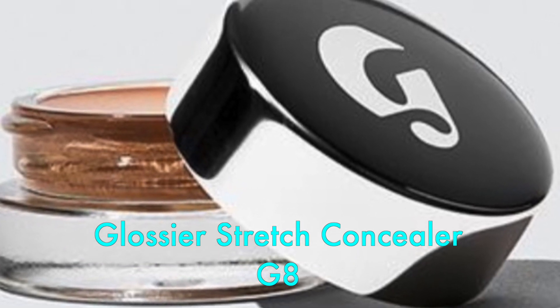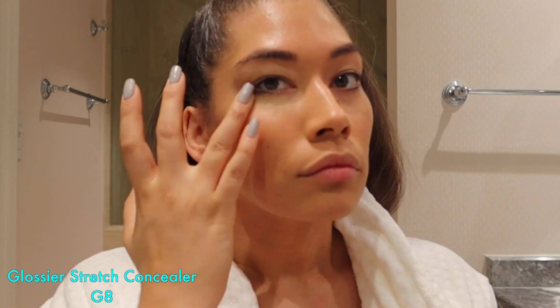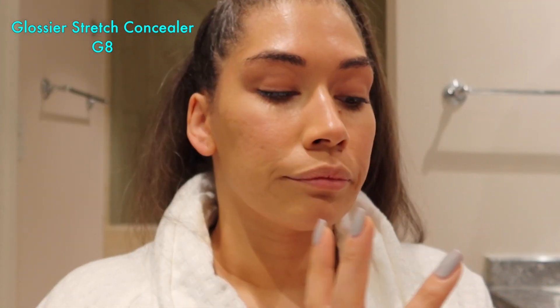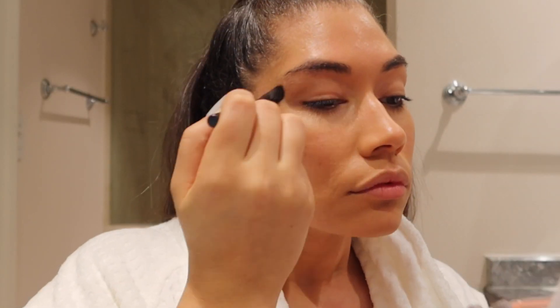For concealer, I'm going to use Glossier's Stretch Concealer. It's a flexible, buildable type of coverage. I love it because it's very natural, not heavy, and it blends well into my skin. I use shade G8, which is a medium neutral shade. For the eye look, I'm going to use the Heartbeat Pressed Blush from the palette — it's supposed to be a romantic flush of color — and I'm going to use that on my eyelids.